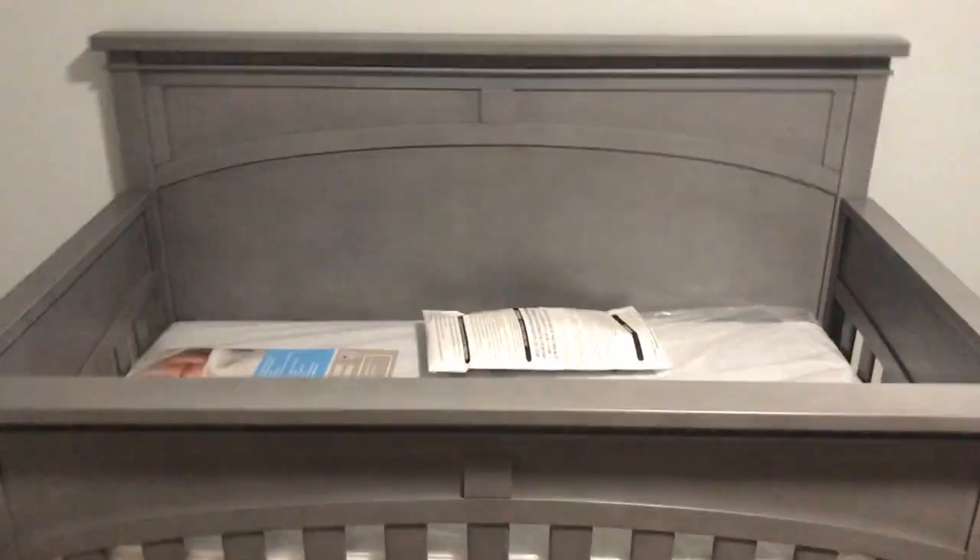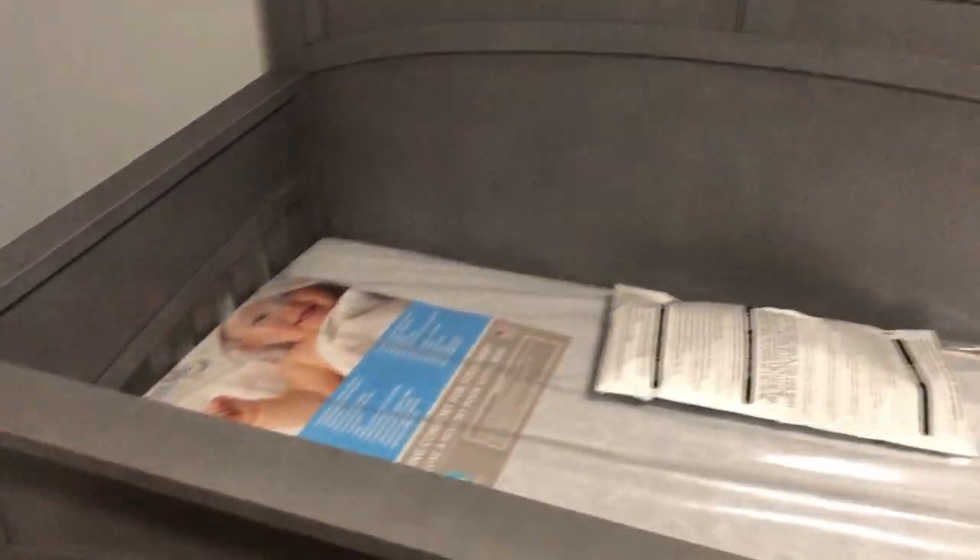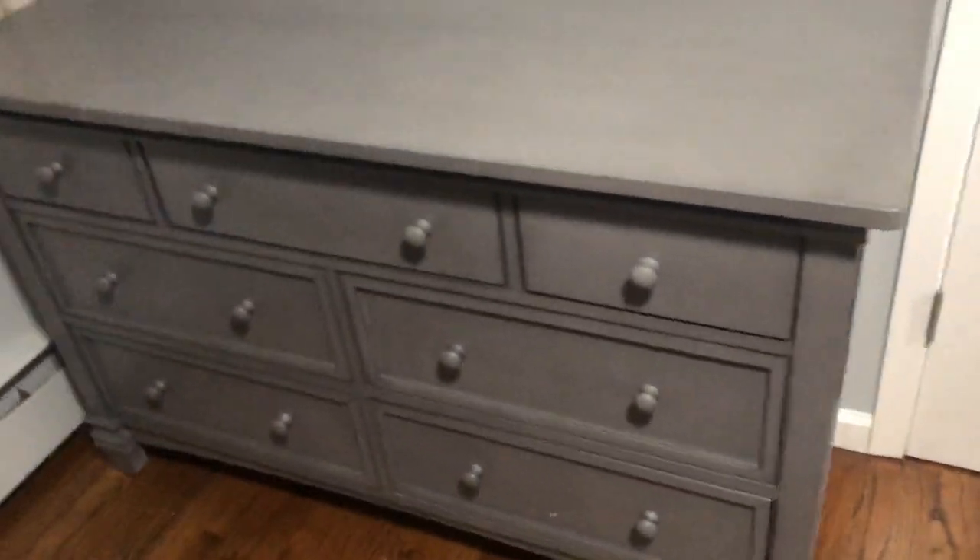All right, so this is the Evil-er Santa Fe. This is the crib, and this is the dresser.